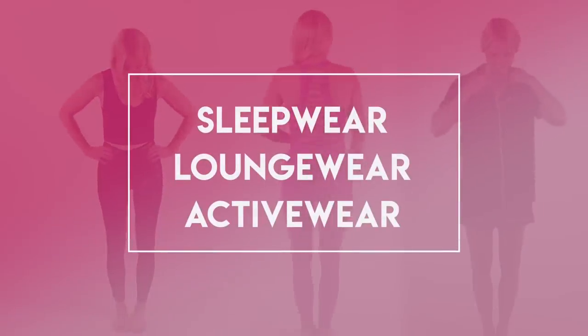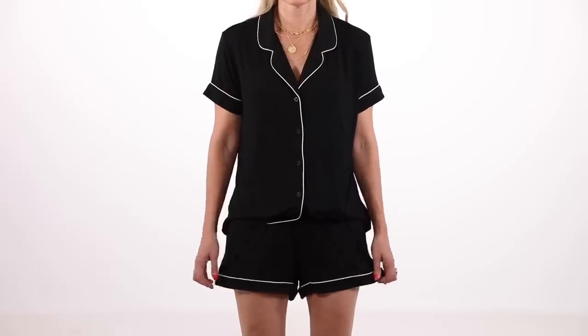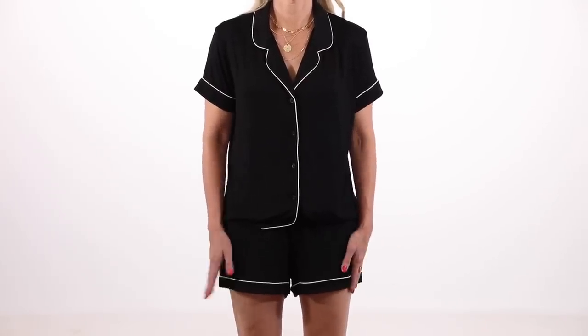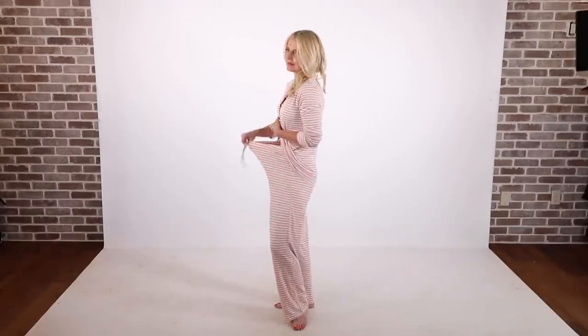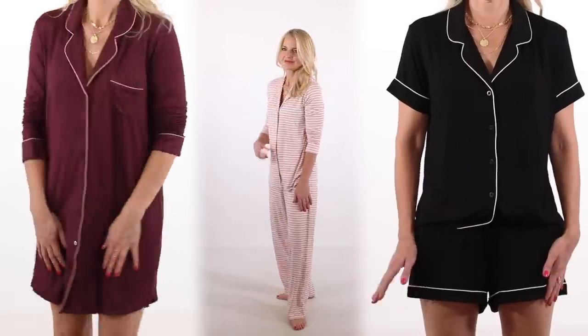The first category is sleepwear, loungewear, activewear. I wanted to highlight first the Nordstrom brand pajamas. I did a couple years ago feature a pair from Amazon that were very similar, and what I can tell you is that the Amazon pair, while probably half the price, doesn't hold up and doesn't wash and wear well. The Nordstrom pair washes beautifully, holds up beautifully, super soft fabric. I also love that it has short sleeves and shorts as an option. They also have a pants version with striped options, and a nightgown version — three options total, all really chic and functional.